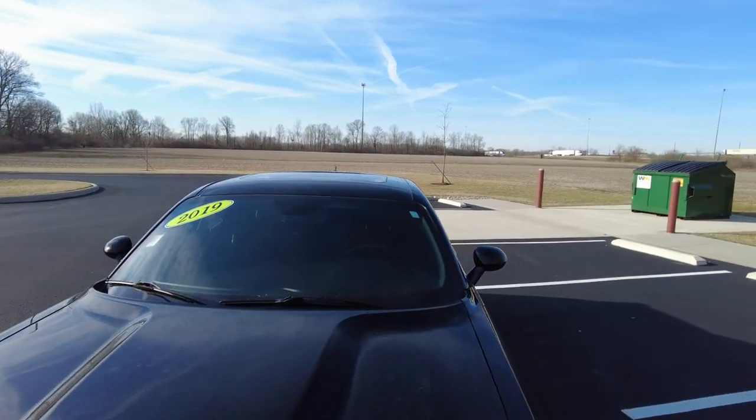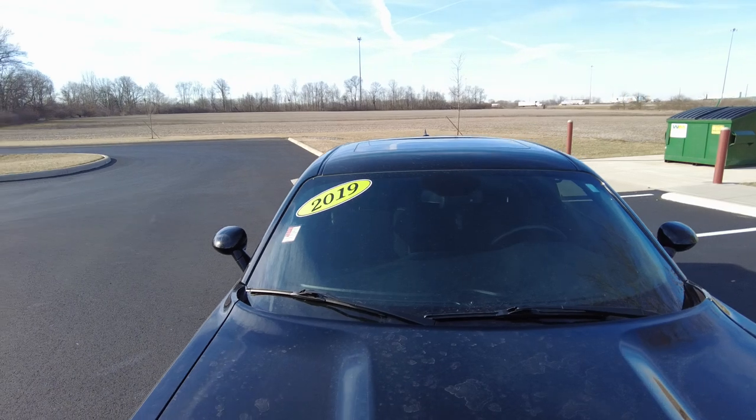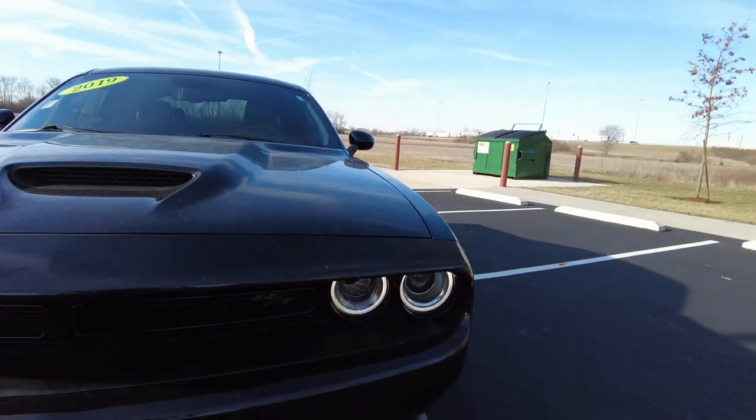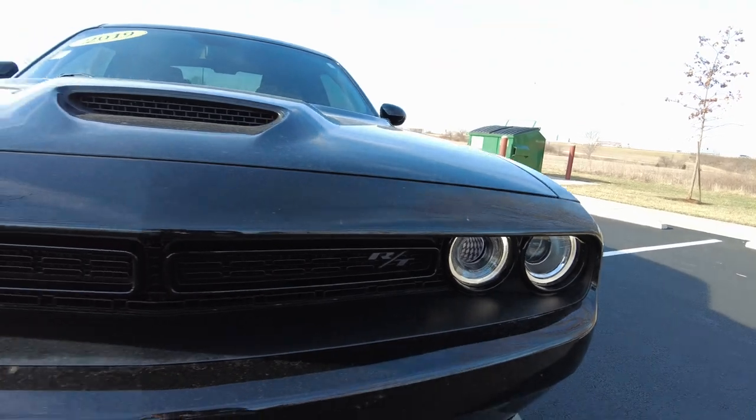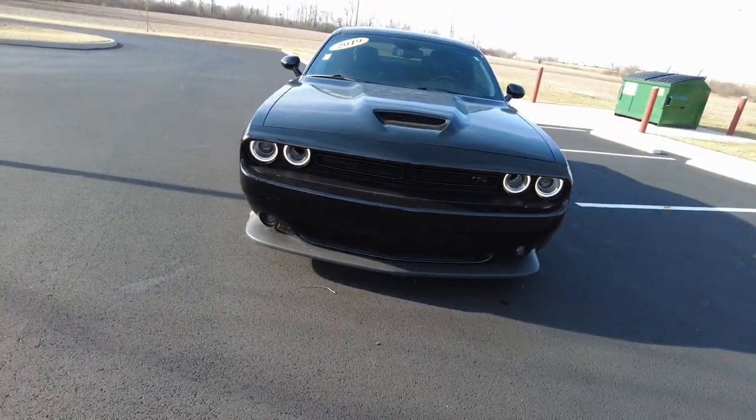Checking up here, the front windshield looks good — sorry for a little bit of dirt on it, we had a little rain last night. The rear mirror looks good. Love the headlight setup on these. Got your front splitter down there, kind of your front spoiler.